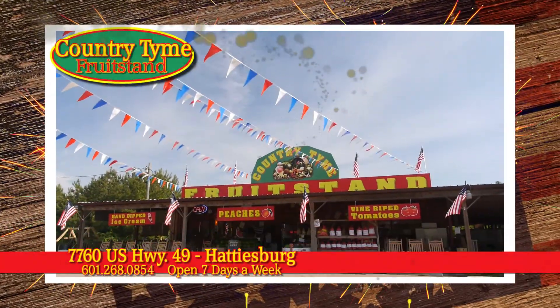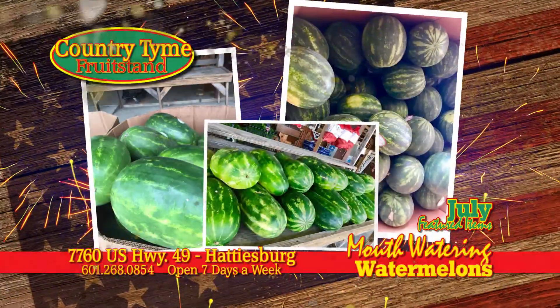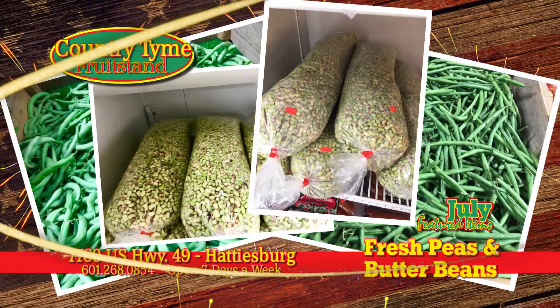This summer, Country Time Fruit Stand has just what you need for camping and picnics. Like mouth-watering sweet watermelons, delicious cantaloupes, and we're shelling fresh peas and butter beans, too.